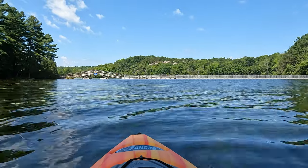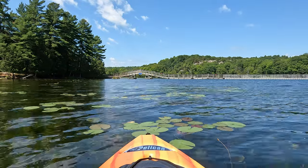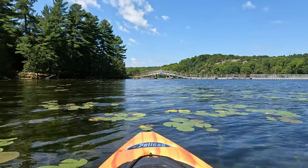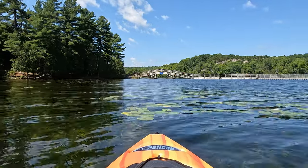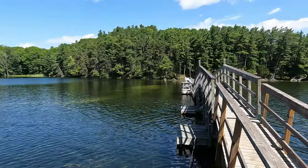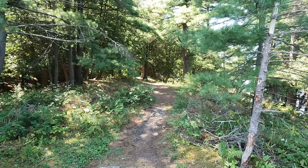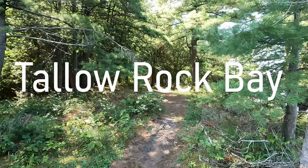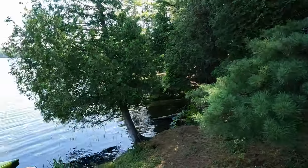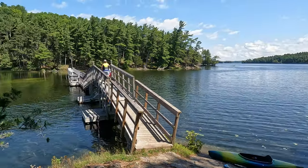We found a little bay — here's the bridge, which is also part of the trail. Besides the paddle-in sites there are also walk-in sites. From here you can paddle the little bay, which is just off Charleston Lake but still part of the park. This is the floating bridge between Charleston Lake and the bay. We then launched our kayaks to check out the floating bridge.